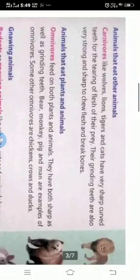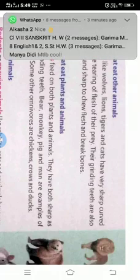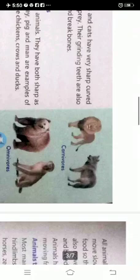Animals that eat other animals are called carnivores, like wolf, lions, tiger and cat. They have very sharp, curved teeth for the tearing of flesh of their prey. The grinding teeth are also very strong and sharp to chew flesh and break bones. They are the carnivorous animals.